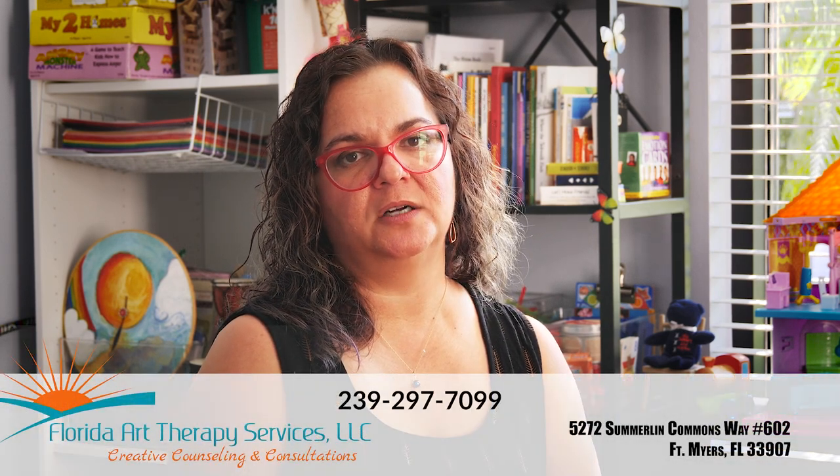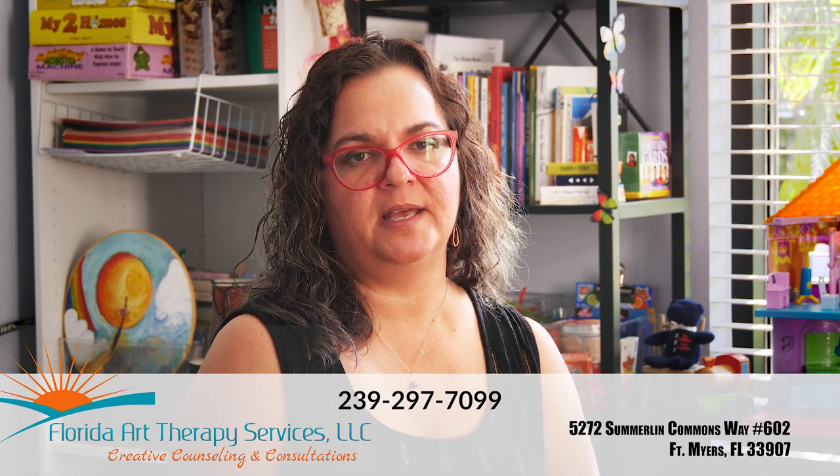If you're ready to take the next step and come in to work with one of our highly trained and experienced therapists, please give us a call at 239-297-7099, or send a message through our website at www.floridaarttherapyservices.com. As long as you're in the state of Florida, we can serve you via telehealth. Don't be afraid to reach out — we're here for you.